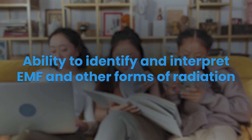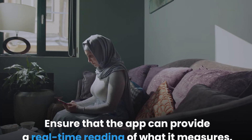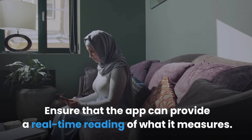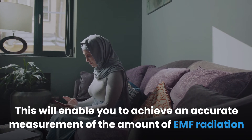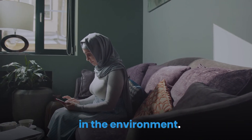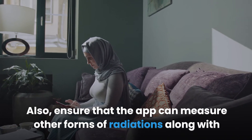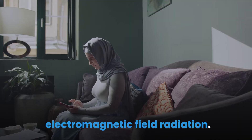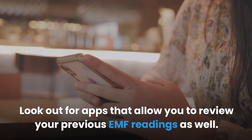First, look for the ability to identify and interpret EMF and other forms of radiation. Ensure that the app can provide a real-time reading of what it measures, which will enable you to achieve an accurate measurement of the amount of EMF radiation in the environment. Also ensure the app can measure other forms of radiation along with electromagnetic field radiation, and look out for apps that allow you to review your previous EMF readings.